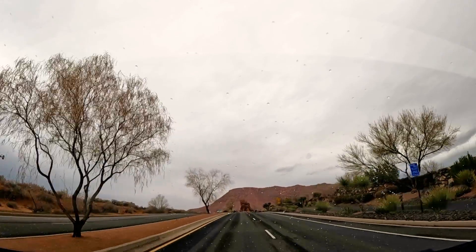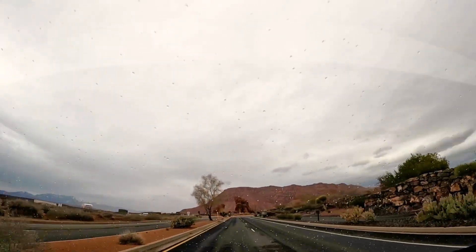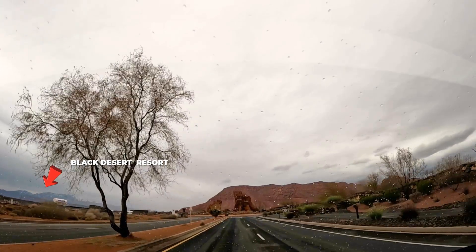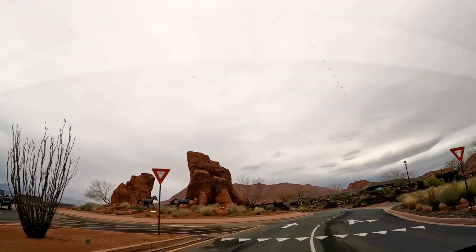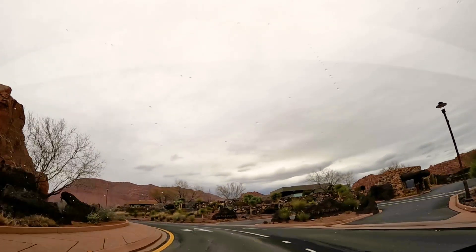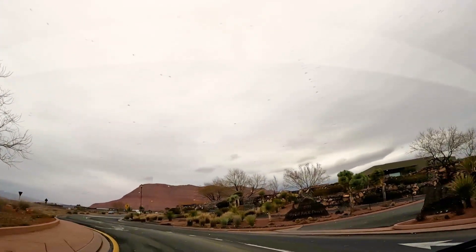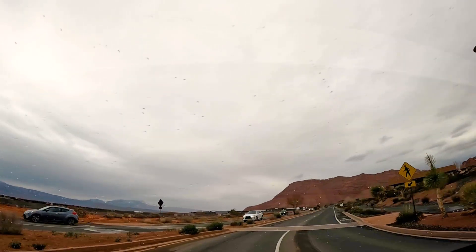You'll see some construction going on to our left — this is the Black Desert Resort. One thing to get used to here is the roundabouts. If you're from a part of the country that doesn't have roundabouts, get ready to be dealing with roundabouts.